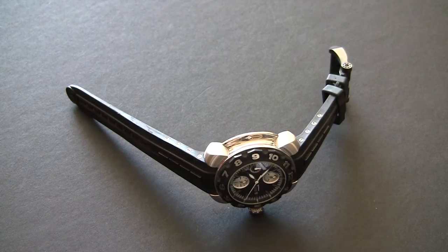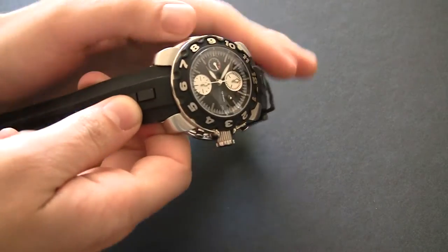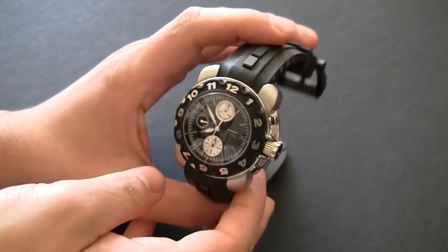Hey everyone, Arielle Adams here with blog2read.com. This is a very special watch. You may have never heard of the brand, and if you did, I promise you, you've probably not seen this watch, or maybe any of the watches of the brand in person. This is a very, very cool piece.